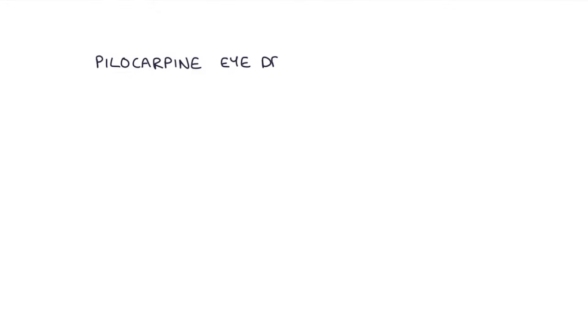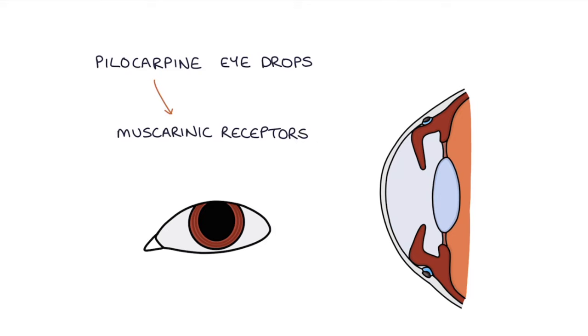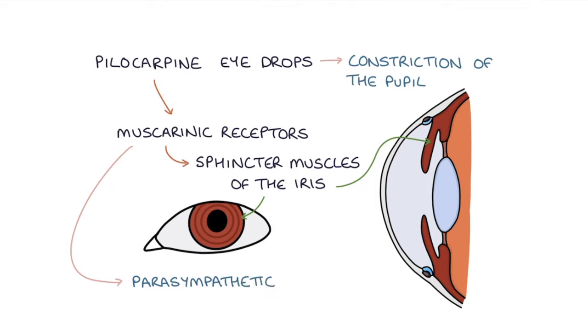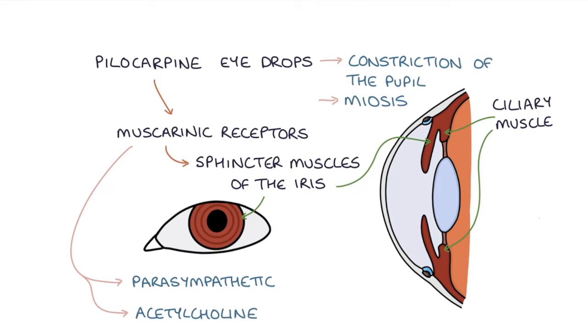Pilocarpine eye drops act on the muscarinic receptors in the sphincter muscles of the iris, causing constriction of the pupil. Pupil constriction is a parasympathetic response mediated by acetylcholine at muscarinic receptors, making pilocarpine a miotic agent — meaning it shrinks the pupil. It also causes ciliary muscle contraction, and both of these actions help to open up the angle and allow better drainage of aqueous humor.